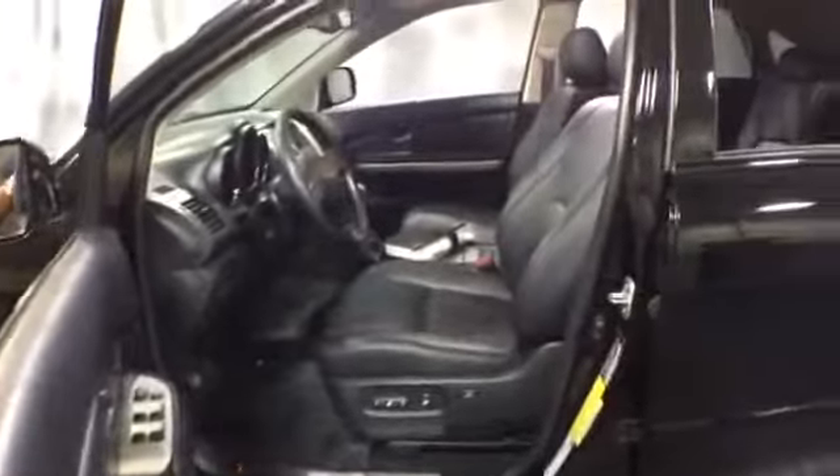On the inside, there's a leather-wrapped steering wheel with controls and black leather upholstery power seats. It is equipped with NAV. It comes with a 6-disc CD changer, AM/FM radio which includes a tape deck, dual climate control, and automatic transmission.